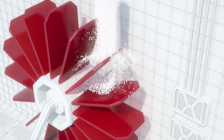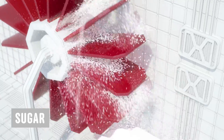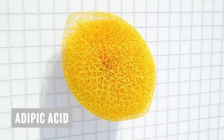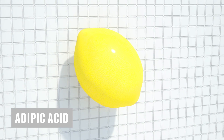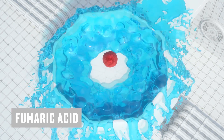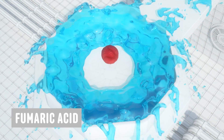And since the resulting gelatin is flavourless as well, sugar is added to sweeten the pot, while adipic acid fools your taste buds into sensing fruitiness where none exists by adding a tart jolt of sour to all that sweetness. As does fumaric acid, a hydrophobic compound that repels moisture to preserve the dessert in its powdery form.